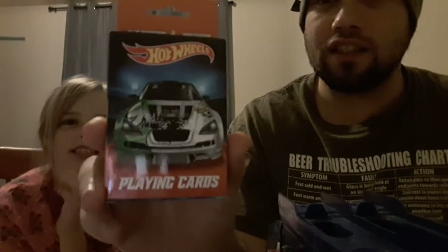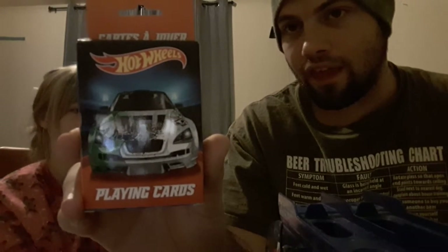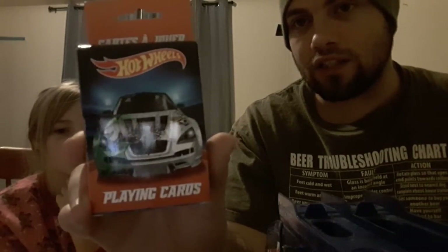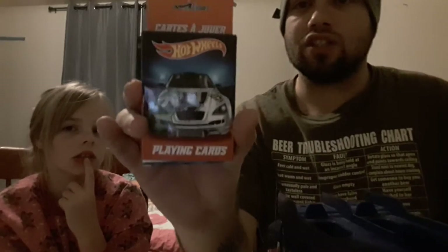Up next I got a Hot Wheels deck of cards — Hot Wheels playing cards. Nana got it for me in my stocking. I won't open it — the package is a little bit messed up but that's okay, because the cards are actually in a cellophane so I'll be leaving it just like this. They won't get opened and at least the front isn't ruined, it's not like ripped up or anything.